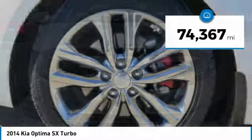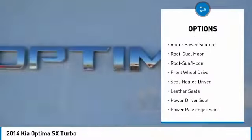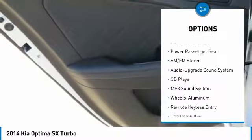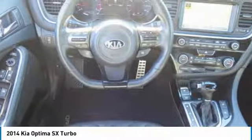This vehicle has less than 75,000 miles. Here are some of this vehicle's great options: navigation system, power passenger seat, anti-lock braking system, traction control, moonroof, air conditioning, HomeLink garage door opener, power steering, cruise control, aluminum wheels.